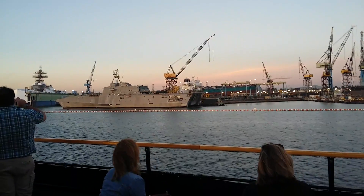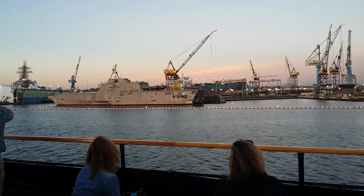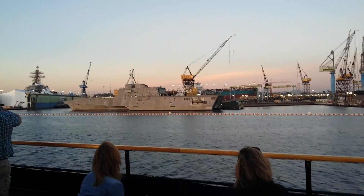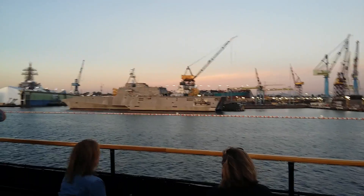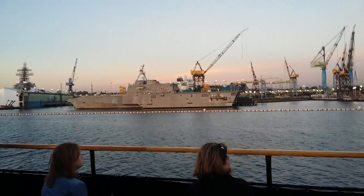Now coming up here at NASCO is number two — this is the Independence, and she's first in the Independence Class of Littoral Combat Ships. The trimaran design supports a larger flight deck, larger than that of the Nimitz-class destroyer.